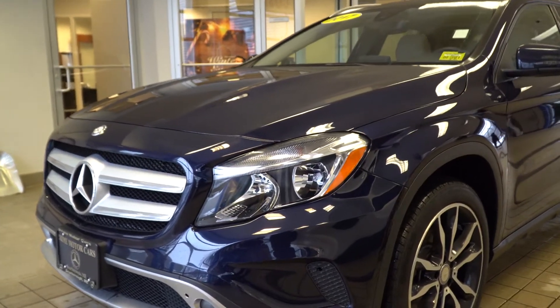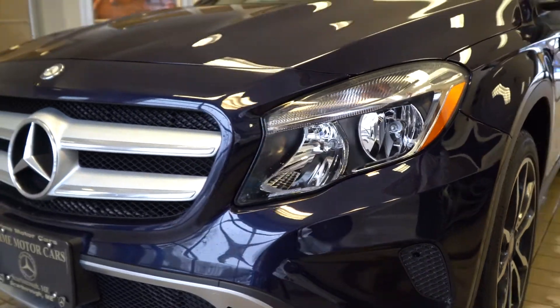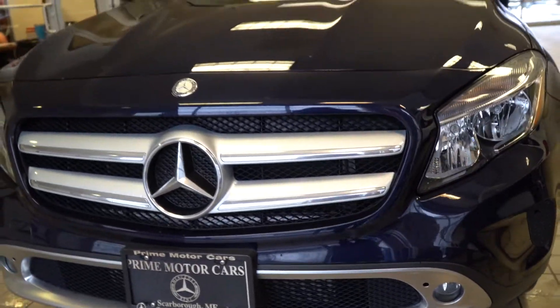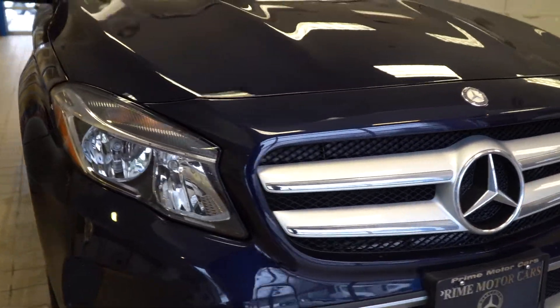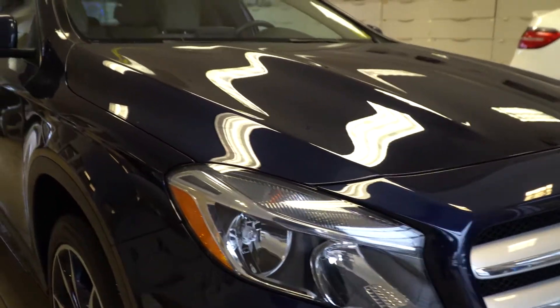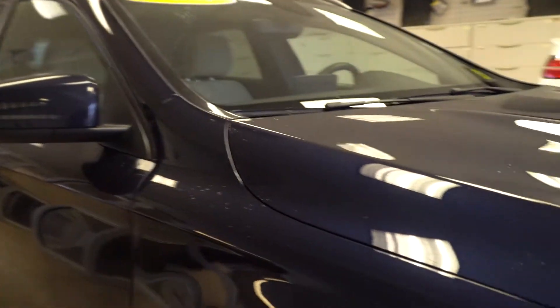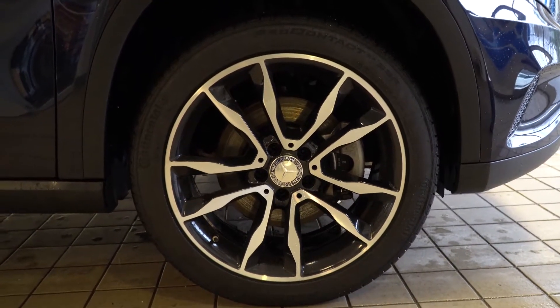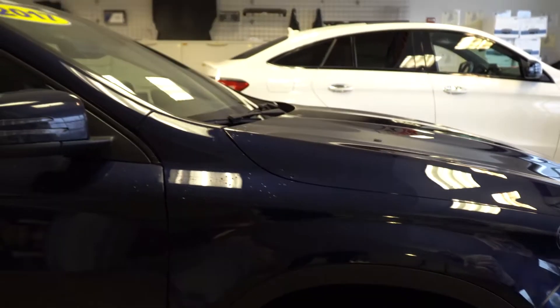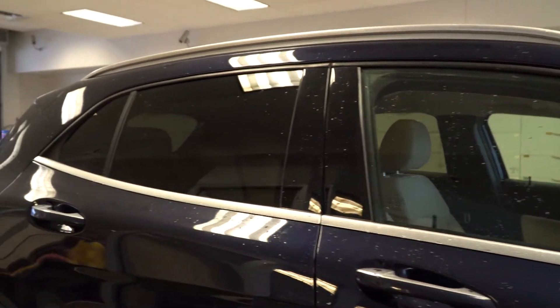This one does have a couple differences. This is a lunar blue on beige vehicle, so the exterior is a very dark blue — really deep, almost like navy blue. This one does not have the AMG styling that the other one did; this is more traditional for a GLA. It does still have some very nice wheels — a multi-spoke with some black inserts. It has a very sporty vibe to it.